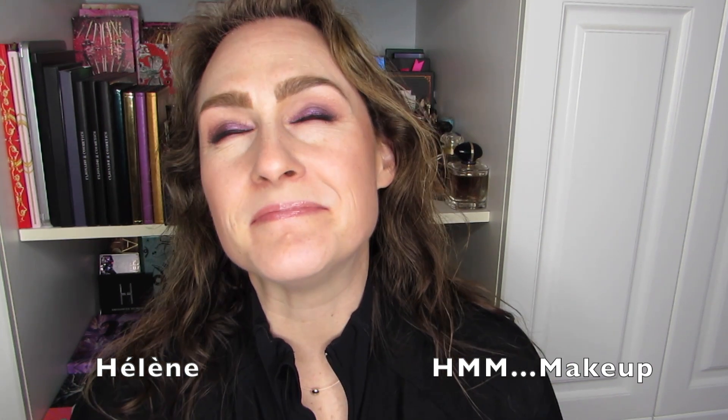If you want to see me swatch the eyeshadow palette I have on my eyes today, then stick around. Hi there, it's Hélène and welcome back — or if it's your first time here, welcome to HMM Makeup.